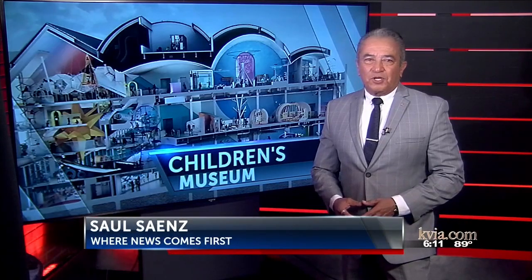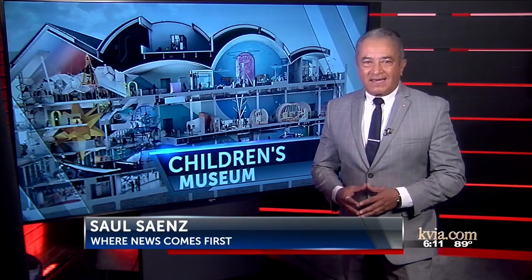It certainly is quite an undertaking. We're talking about a brand new 60 million dollar facility smack in the middle of downtown.